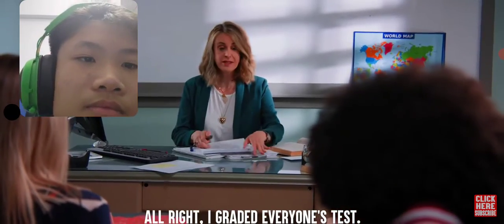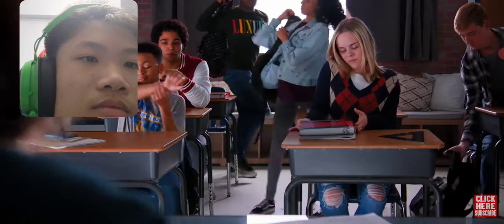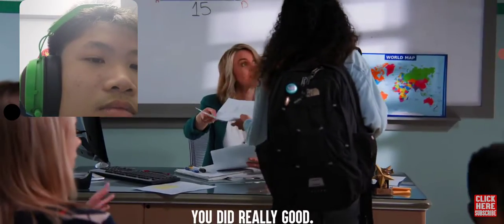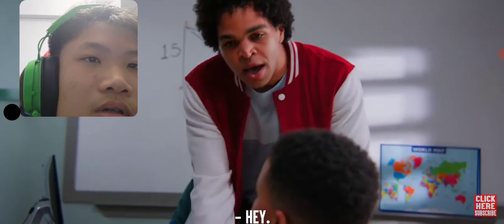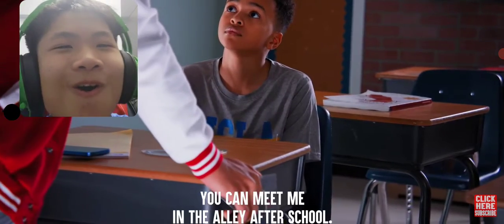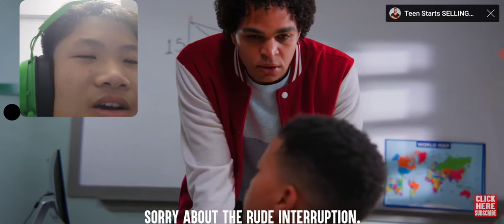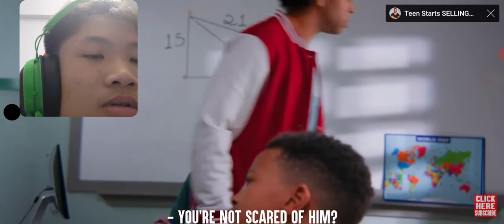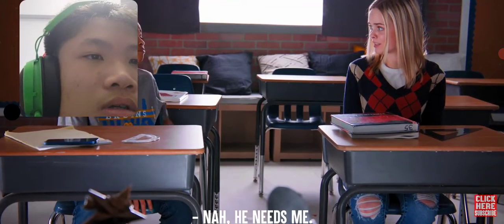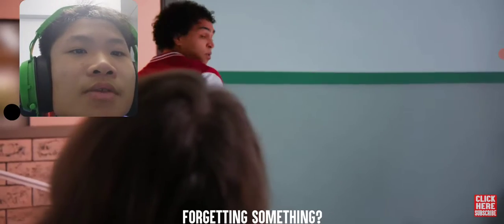Alright, I graded everyone's test. Make sure you grab yours on the way out. Nicely done. So, how did you— Hey, you're gonna pay for this. Okay, I'll be there. Sorry about the weird interruption. What were you saying? You're not scared of him? Nah, he needs me. He just doesn't know it yet. Jerry, forgetting something?